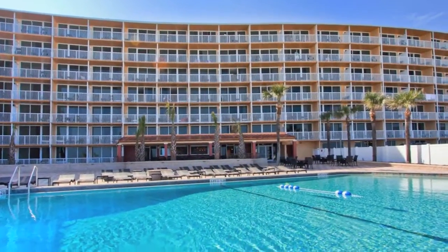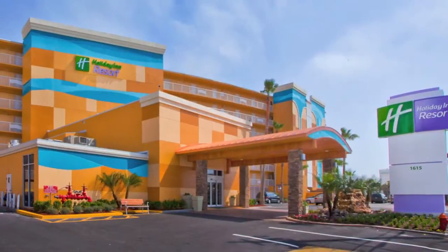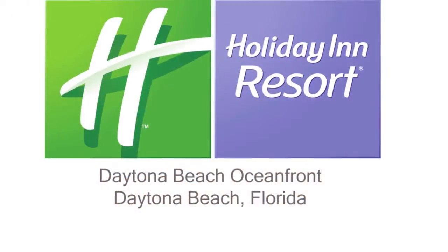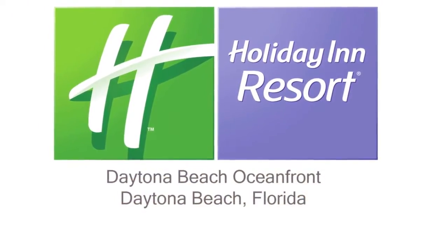Sit back, relax, and enjoy the sparkle at the Holiday Inn Resort Daytona Beach Oceanfront Resort. We truly look forward to seeing you while creating memories that will last a lifetime.